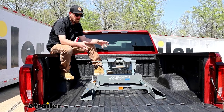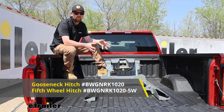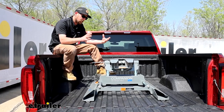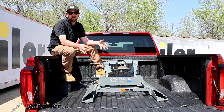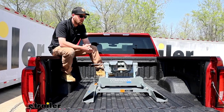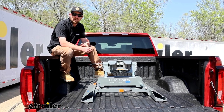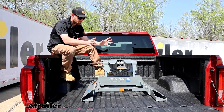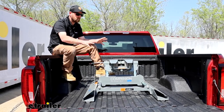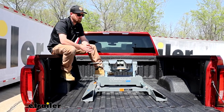Right away, the Companion is designed to work with the B&W underbed gooseneck trailer hitches. There are a couple of reasons why you'd want to use the Companion over the standard type fifth wheel head that uses traditional rails. One of them is that you have a couple of different types of trailers. So if you have a gooseneck and a fifth wheel, the gooseneck hitch lets you pull that trailer, and then by picking up the Companion, it'll let you drop this fifth wheel right into that gooseneck hitch and hook up to your fifth wheel trailer.